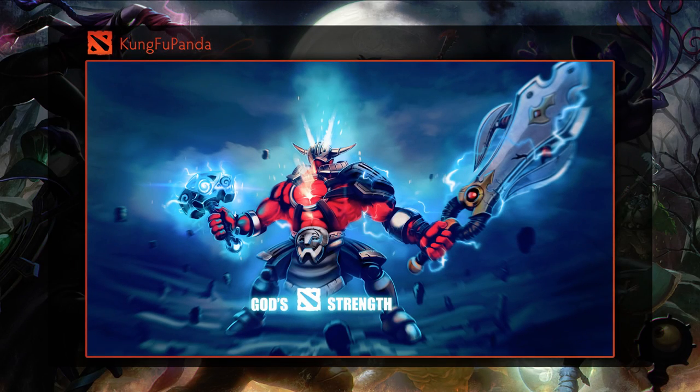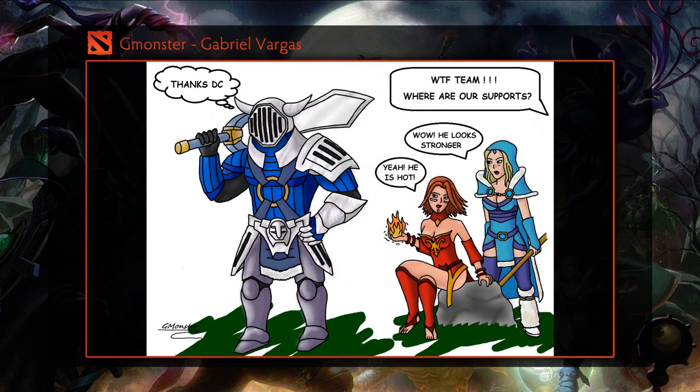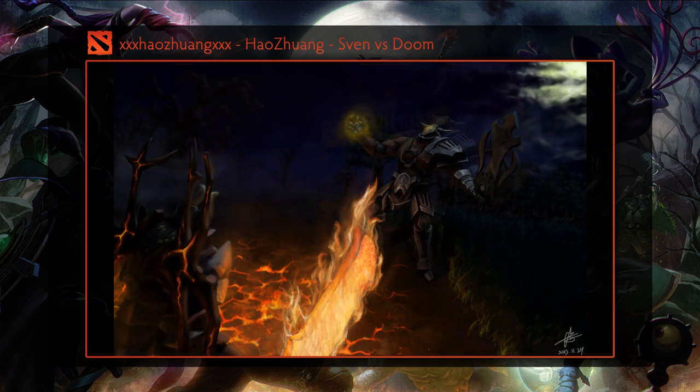Hey guys, it's SunSven and welcome to the first episode of Dota 2 Art Weekly, where we showcase community art. Think of this first episode as an anomaly as we are here to announce the winners of the Sven contest. Next week we will start showcasing non-Sven related art, so if you already sent something in, fret not as there is still a chance we will showcase it.